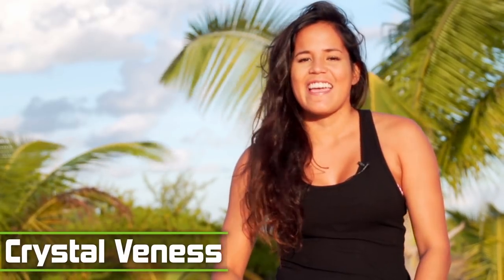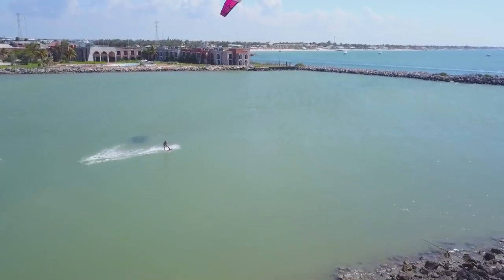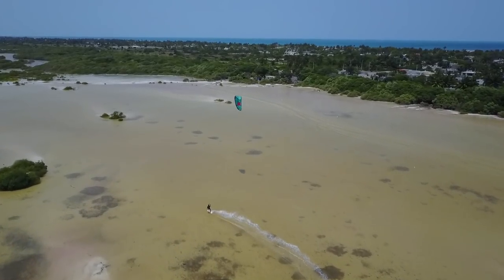Quiet beaches, steady breeze, true local vibes, and plenty to do when the wind isn't blowing. In Progreso you will find a more authentic side of Mexico. I'll be honest — I had never heard of Progreso until I started planning this kite trip, and this spot is a total diamond in the rough.